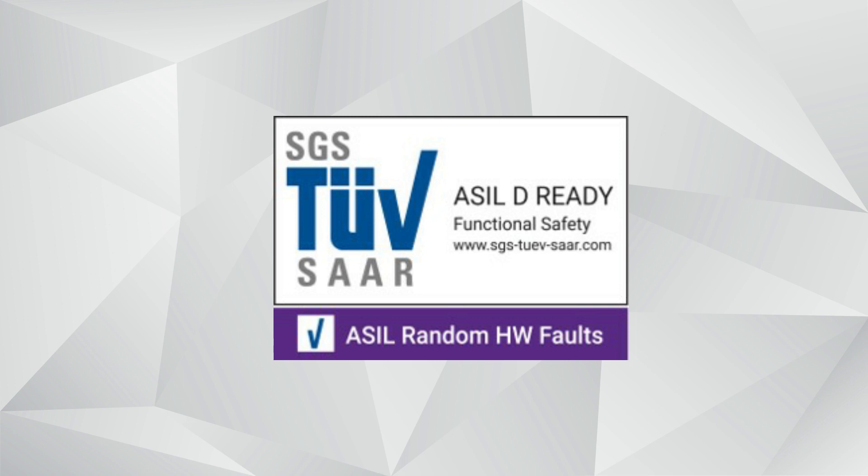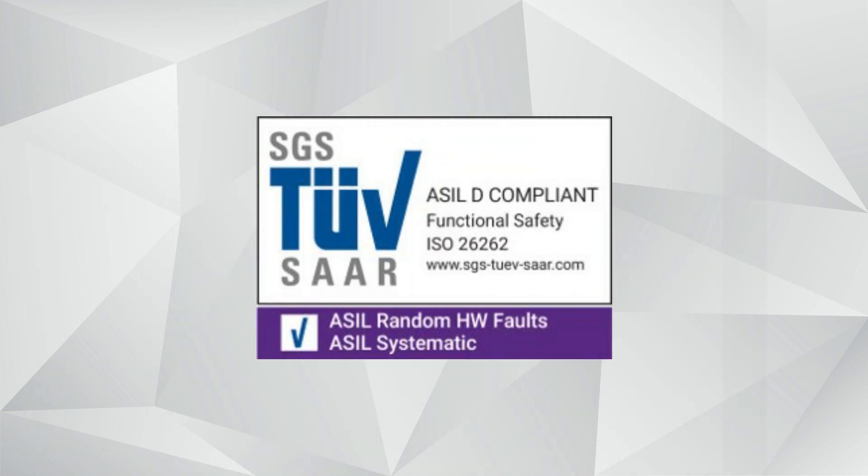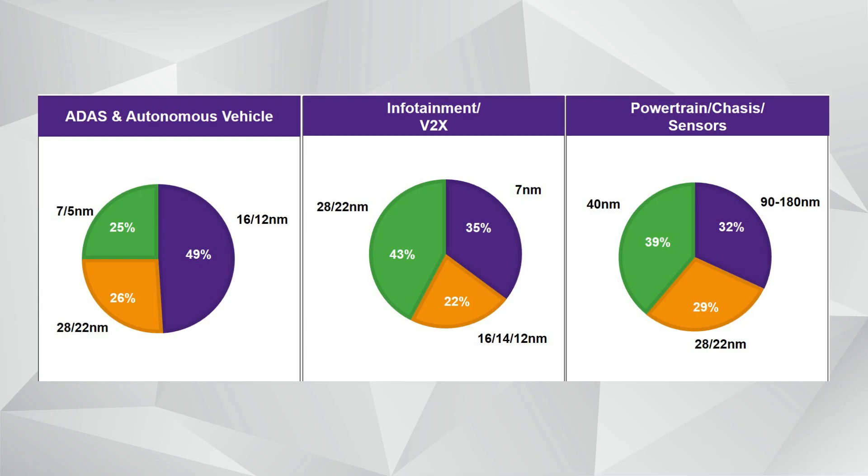We are well on the way to extend the ISO 26262 compliance to other products, such as additional ARC processors — including our DSP processor, our embedded vision processor, and our high-speed processor — as well as our interface IP. We have to ensure that those development processes are applied to all the products, including the advanced process nodes that are more common in automotive.